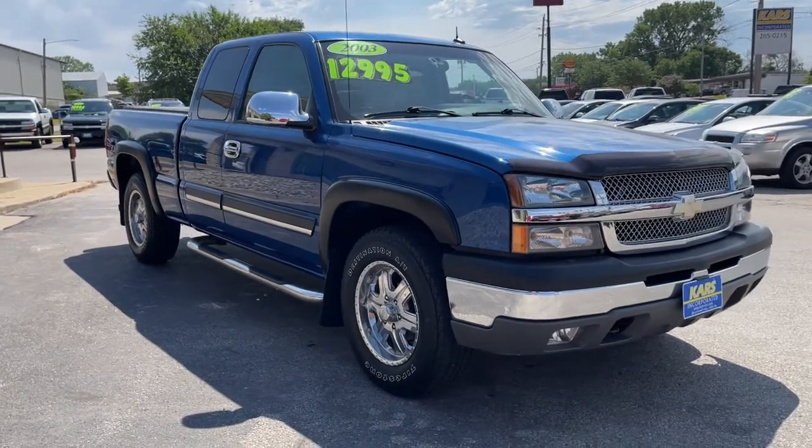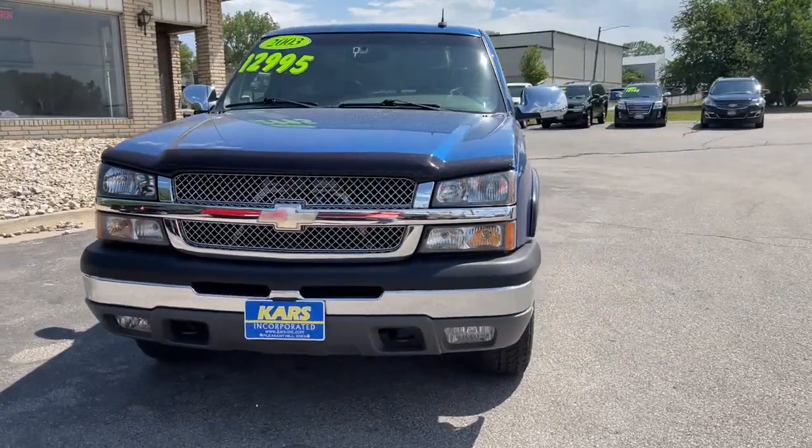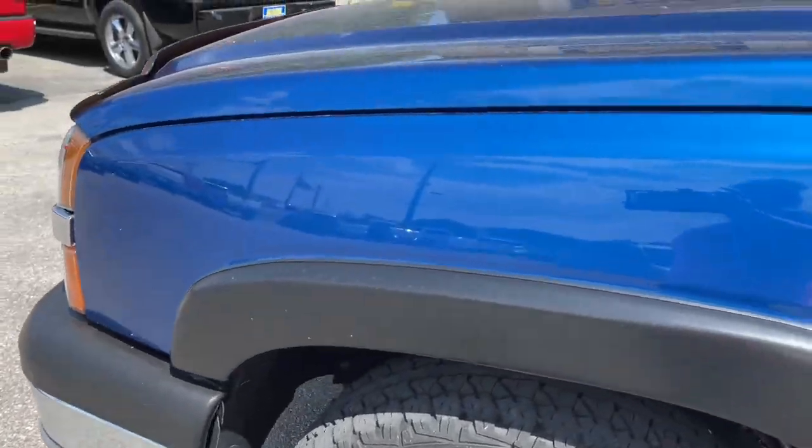Your next car could be the 2003 Chevrolet Silverado 1500. With less than 200,000 miles on the odometer, this vehicle stands out from the rest.